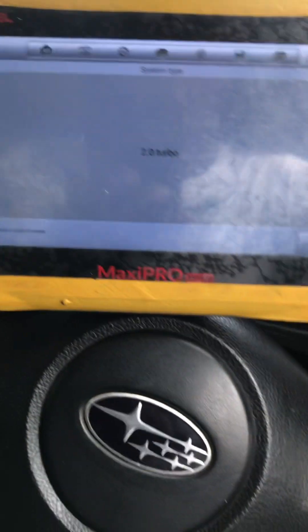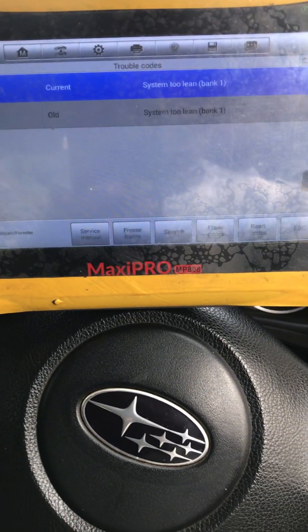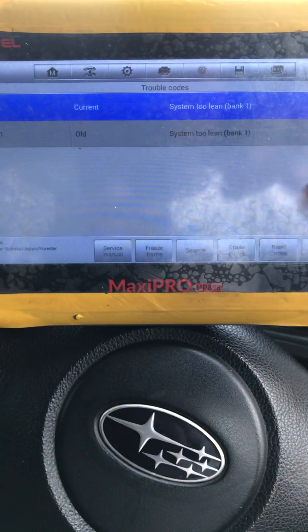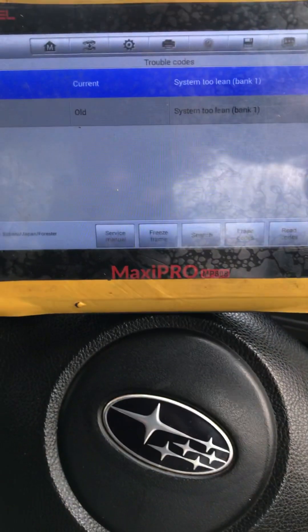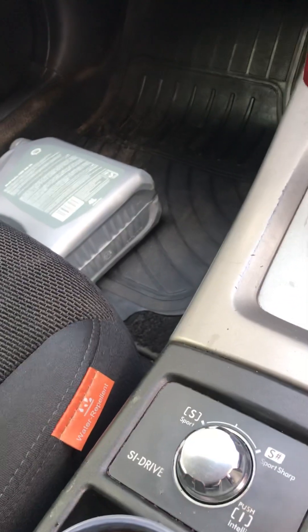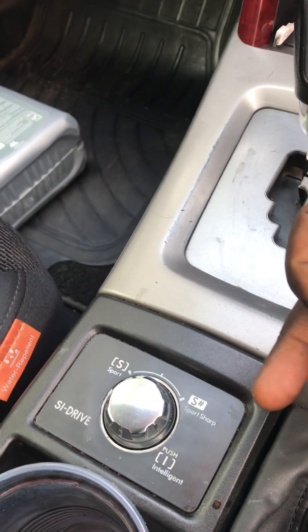This is a 2.0 turbo, EJ25. Straight to the fault codes: system 2 lean — system 2, P0171. Causes of system 2 lean: you may be having an issue with excess air flow, or your fuel pressure is low. We had a vacuum leak and the fuel pressure was low, so this system 2 lean will directly affect the SI drive. The SI drive is the one that is supposed to give you the option of fuel shape.